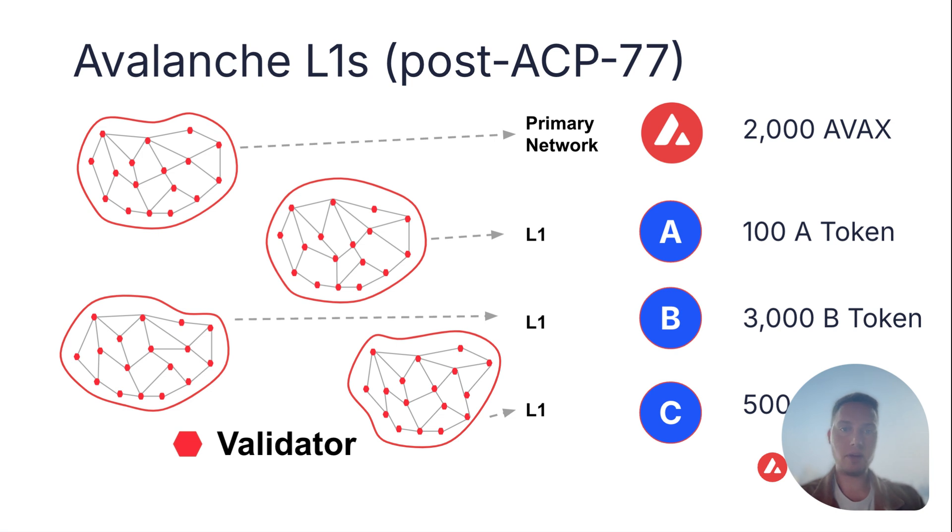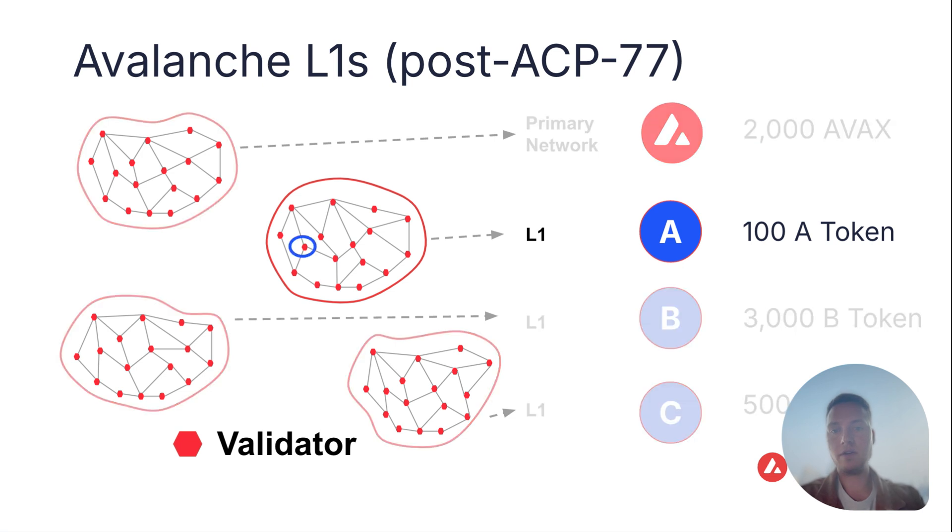The question is: how can we lower that economic barrier? In the post-ACP77 world with L1s, the staking requirements stay exactly the same. However, if a validator wants to validate an L1, they will only have to fulfill that L1's staking requirement. This massively lowers the economic barrier to launch L1s, especially with large validator sets.